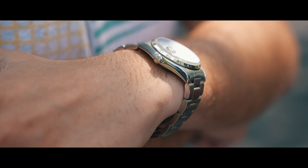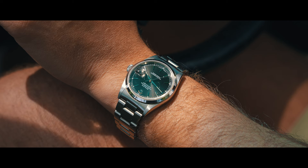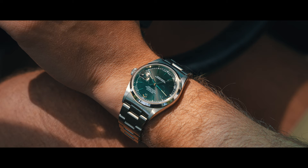Look at this Rolex Datejust. It's from 1995. It's got a smooth bezel and an oyster bracelet, and a pitch black dial. It's like the Datejust equivalent of an Explorer — just a little bit more versatile.